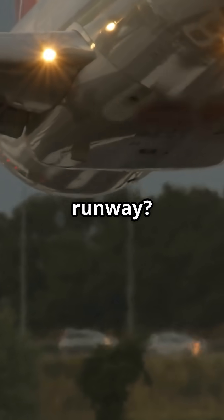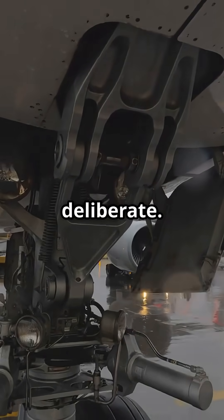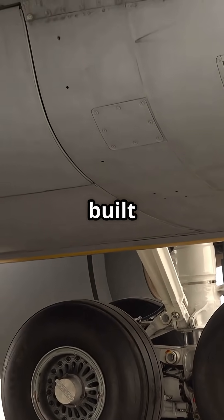That heavy thump when a plane hits the runway? It's not bad piloting — it's deliberate. Every landing is a controlled crash, and the gear is built to take it.